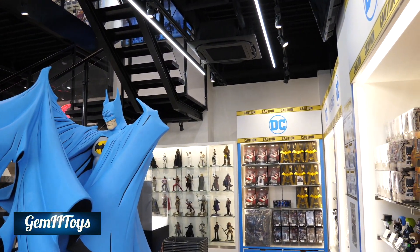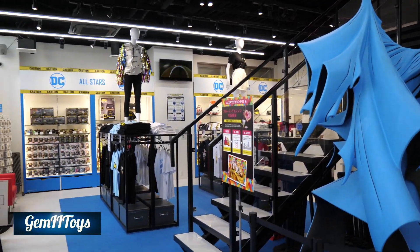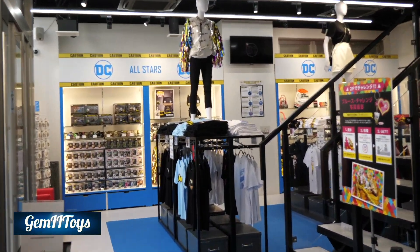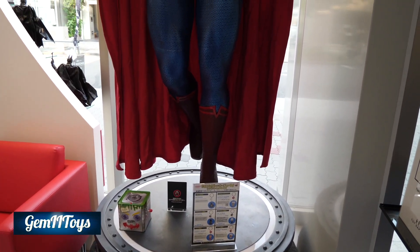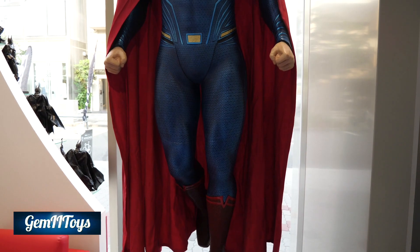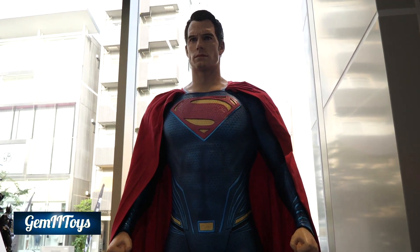You can see there's a whole bunch of Hot Toys, a whole variety of Hot Toys — I'm making a separate video of that, so stay tuned. And as you enter on the side here, I don't remember this one in Tokyo. This is the Man of Steel Superman or Justice League Superman, Henry Cavill.